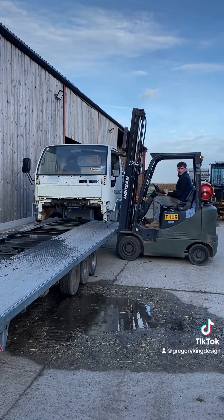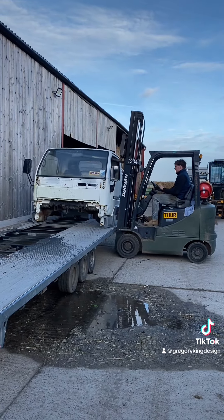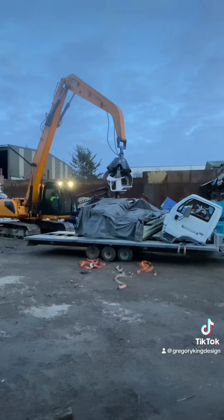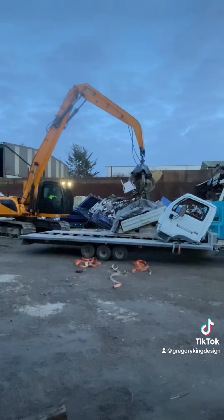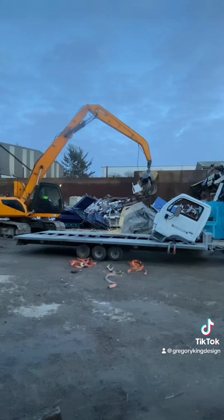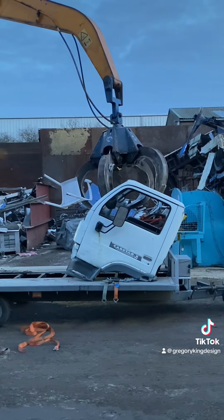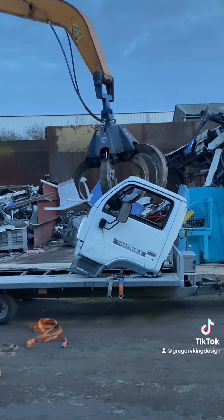Then whilst we had the rather large trailer on the back of the Land Rover, we decided it was time for a bit of a purge and a clear-out of all the old Nissan cabs and parts. I had advertised these for sale but no one seemed interested, so get them down the scrapyard. Quick Skips — they're the people you want to speak to, you can get it all disposed of.